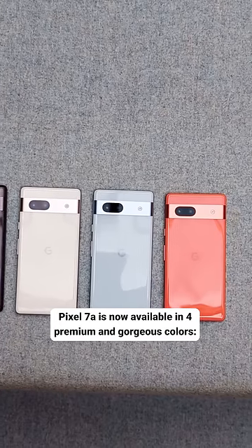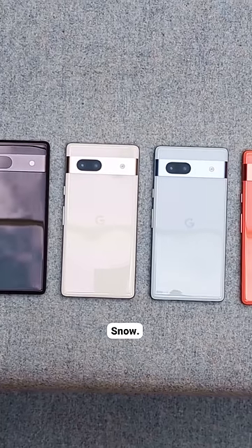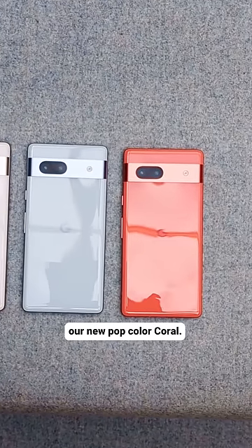Pixel 7a is now available in four premium and gorgeous colors: charcoal, snow, sea, and exclusive to G-Store, our new pop color coral.